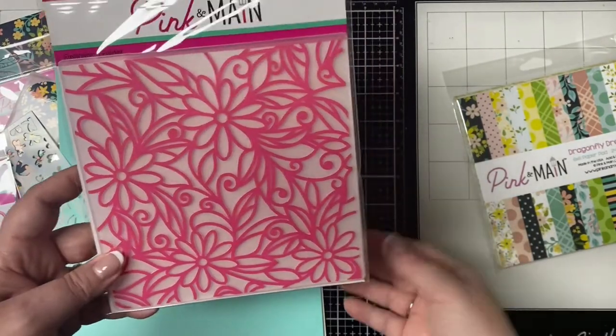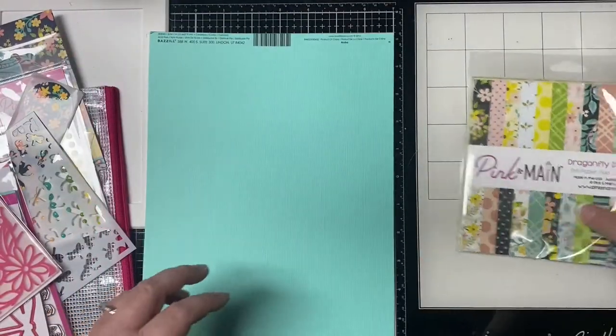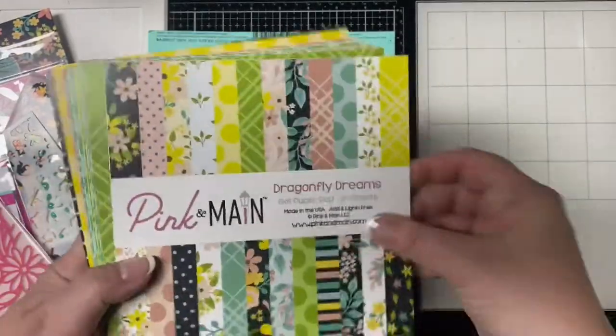The stamp set also comes with matching dies. There's also an exclusive embossing folder with leaves and florals that will make some beautiful backgrounds. The six by six paper pad has 24 double-sided sheets and you get two of each design.